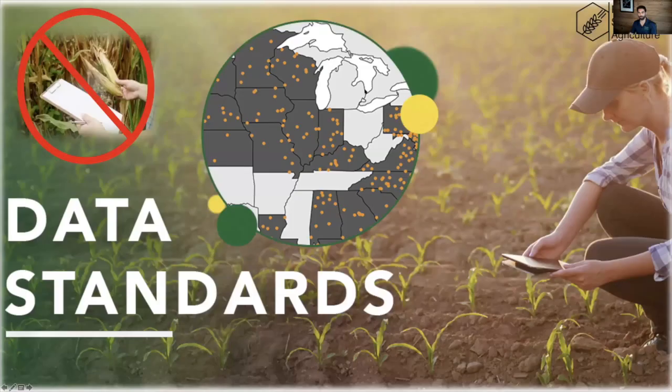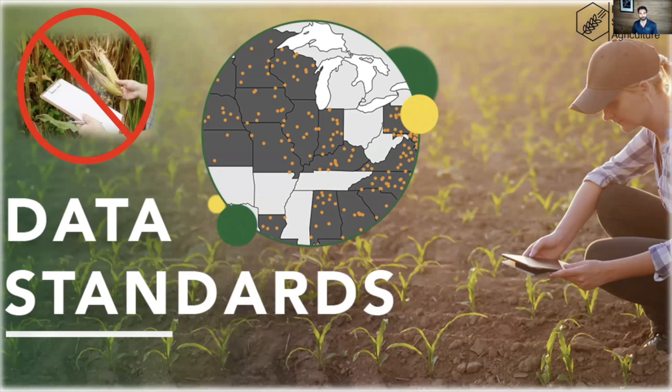Data standards is everything. We're really trying to move away from using paper — we don't want to see paper in the field or in the network. We want folks using web-based tablets with apps that help standardize collection of farm management history data and our protocols across the distributed network of scientists. You might think cover crop biomass should be the simplest thing to measure, but it turns out there's a million ways to take a cover crop biomass sample, and every little difference affects how you can scale up that value and have it correspond to values from other folks across the country.